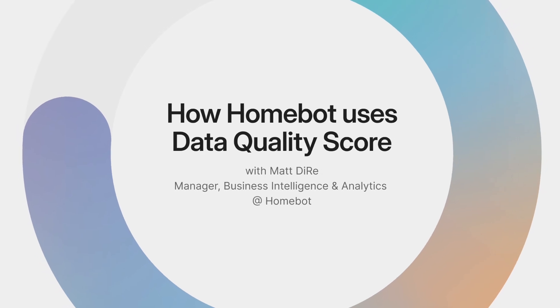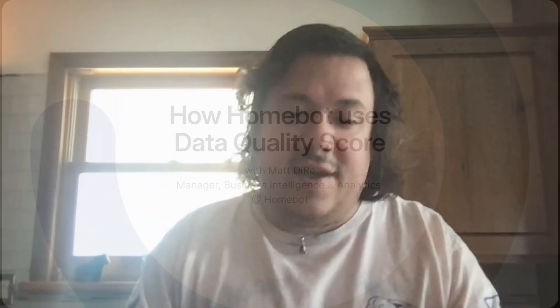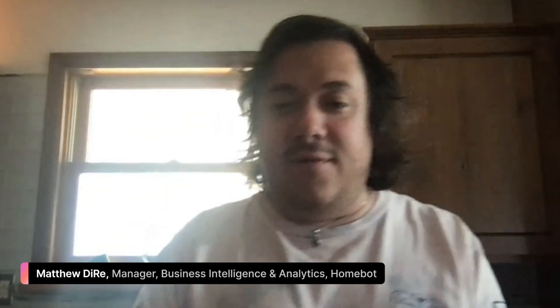In my role as a manager of the BI team, we've started to build more of these foundational models that are supposed to be like a NoSQL interface for everybody. We've been a lot better about when those models are built, doing the proper documentation there, and that's kind of where the data quality score comes in really handy.